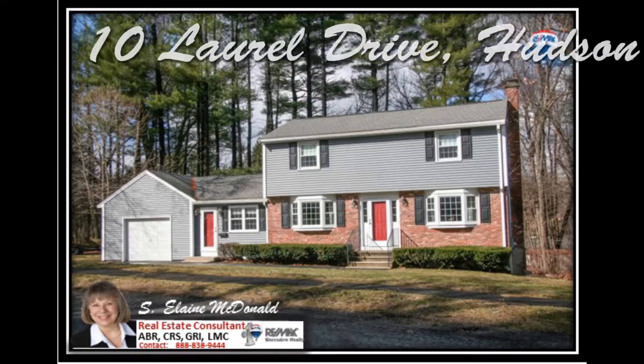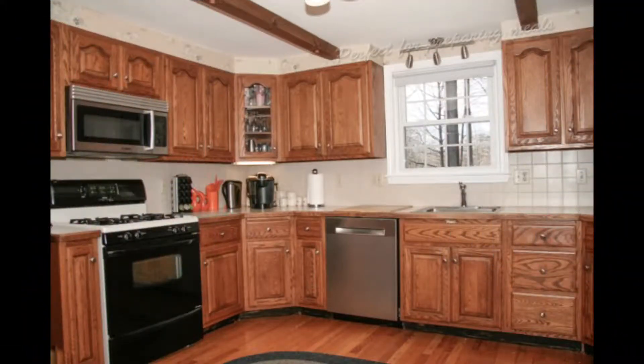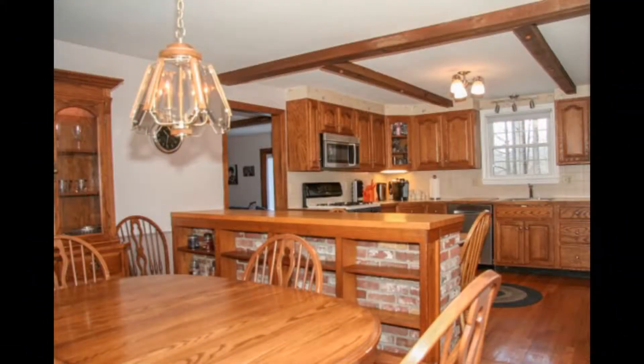Welcome to 10 Laurel Drive, Hudson. This four-bedroom, one-and-a-half bath home features an inviting country kitchen that's perfect for preparing meals, or easily entertain guests with this brick peninsula.